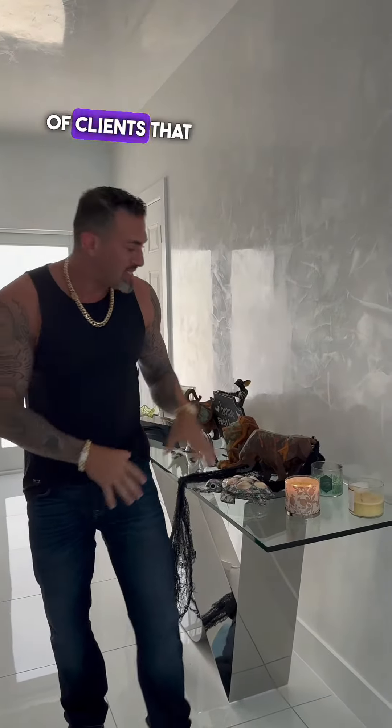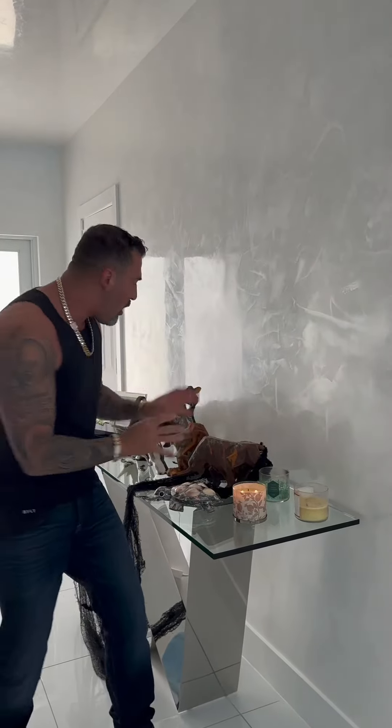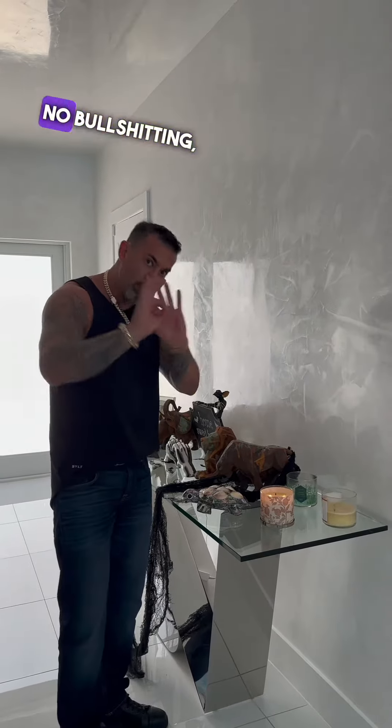I have a lot of clients that have candles on the foyer or wherever it is. The problem is with candles — no bull, okay?